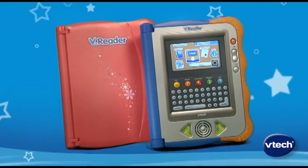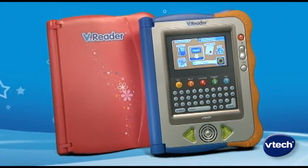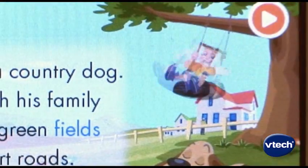Reading comes to life with V-Reader, the first interactive e-reading system for children. This interactive storyteller makes learning to read easy and fun.